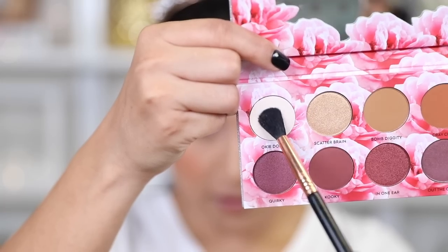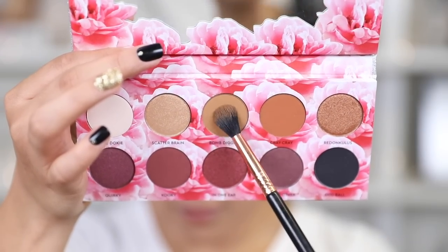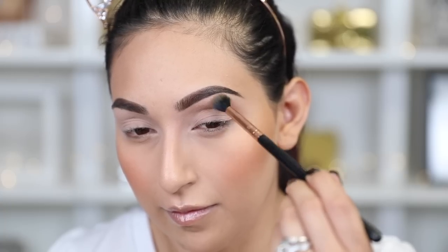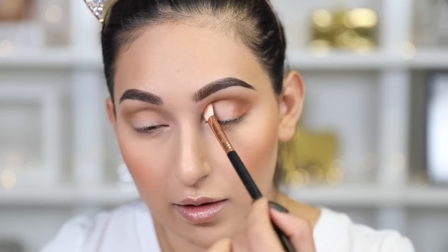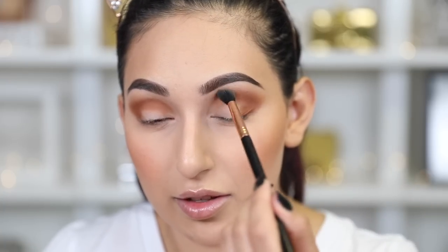The first color I'm going to take is 'Okie Dokie' and apply this up to my brow bone just to set the crease area, using a Sigma 840 brush. Then taking that same brush, we're going to take 'Bomb Diggity' and apply this on the crease as our transition shade. These are blending really soft — I dipped my brush in once and it applied really nicely and blended out beautifully.